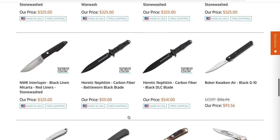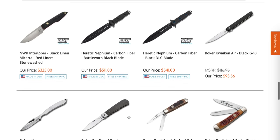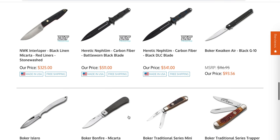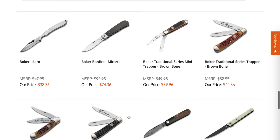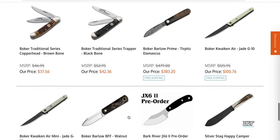Some fixed blades — it takes a really, really interesting fixed blade to get my attention and I'm just not interested in them. Moving on, some traditionals.